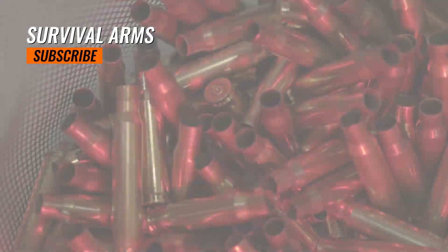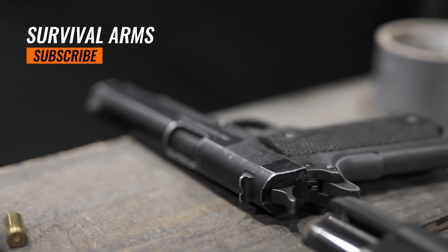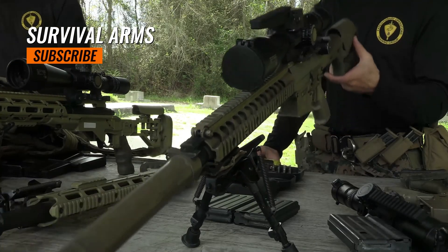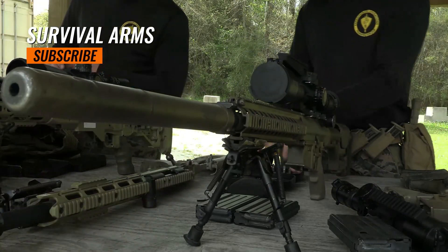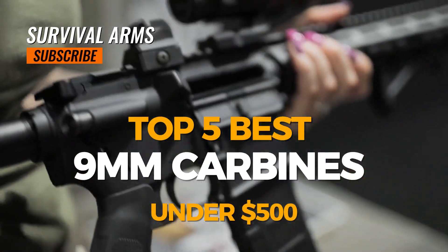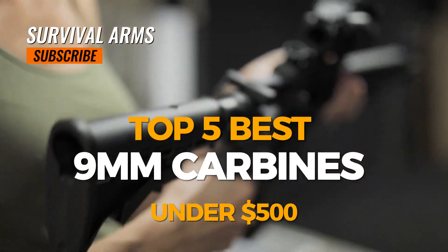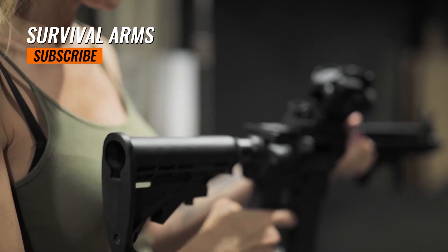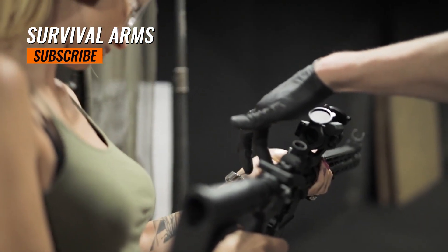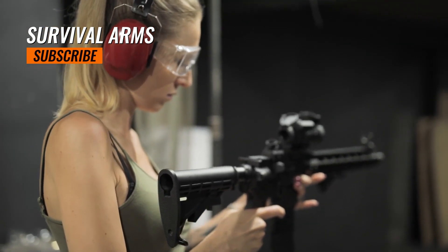That won't break the bank, and our goal is to provide you with comprehensive insights, expert analysis, and unbiased recommendations. Join us as we navigate the world of 9mm carbines, helping you make informed decisions to enhance your survival arsenal. Get ready to discover the top performers and hidden gems, ensuring you're prepared for any situation without compromising your budget. Let's embark on this adventure together.